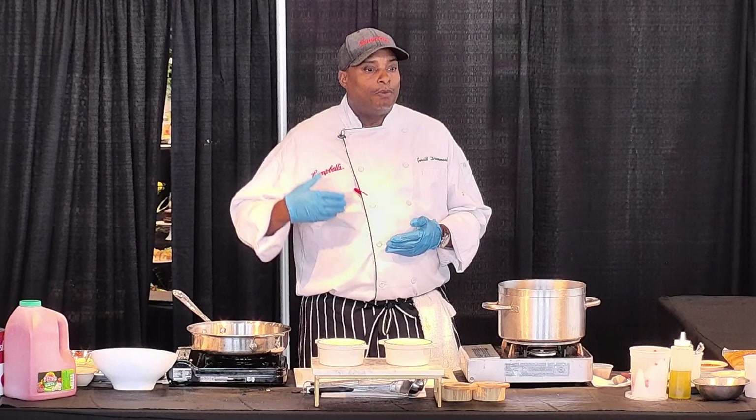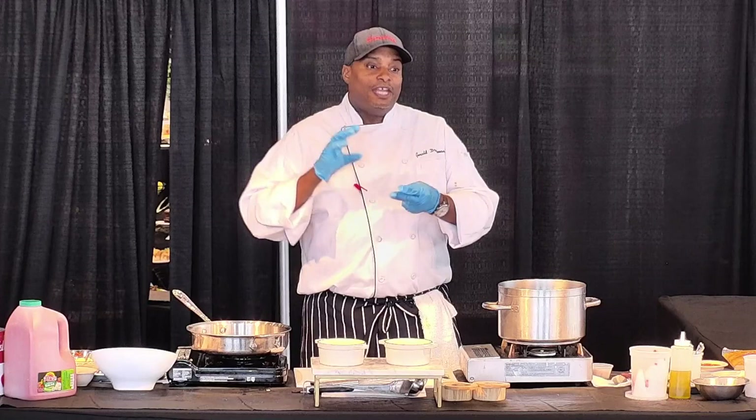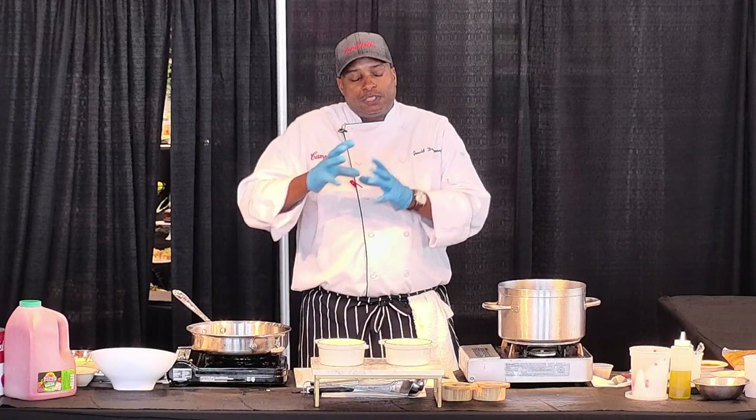My background allows me to understand and come up with solutions that are relevant for food service operators. I've been in those shoes for many, many years. I understand what it takes from a labor perspective, from an inventory perspective, from menu development, food costs, and so on.